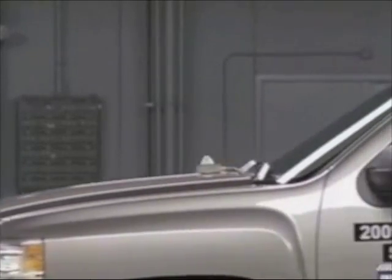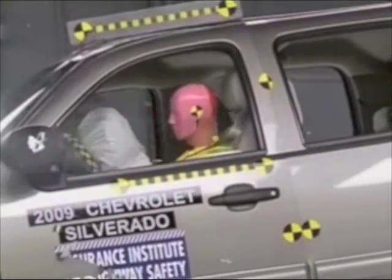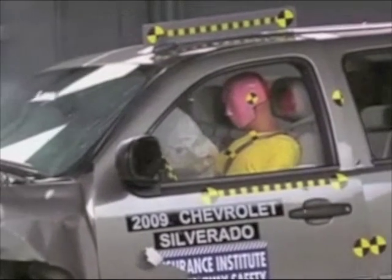There is a low risk of injury to the neck, head, and chest in a crash of this severity. However, forces on the lower leg indicate that an injury would be possible.